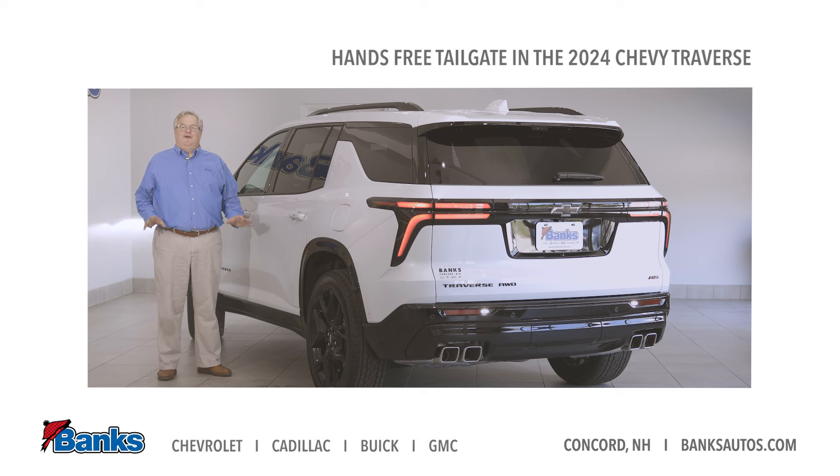Hi, it's Tim here at Banks Chevrolet, and I want to talk about another new feature that you can find on this all-new 2024 Chevrolet Traverse.